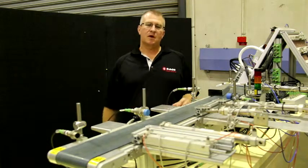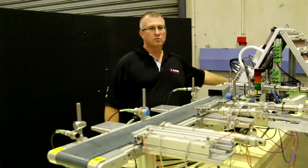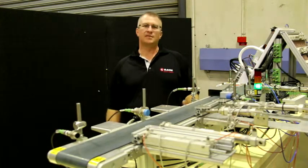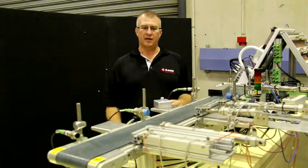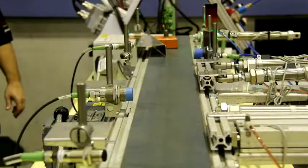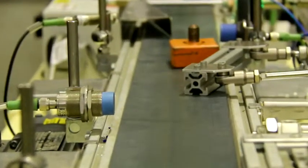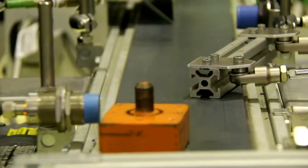in participants programming this particular bit of training equipment to do several things, including when the block comes down the conveyor — if it's a particular type of block it will be rejected, whereas if it's another type of block it can be processed in a slightly different fashion. So all these elements are brought together into the one training platform.